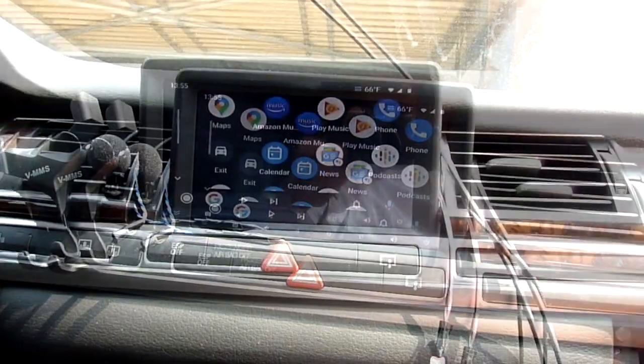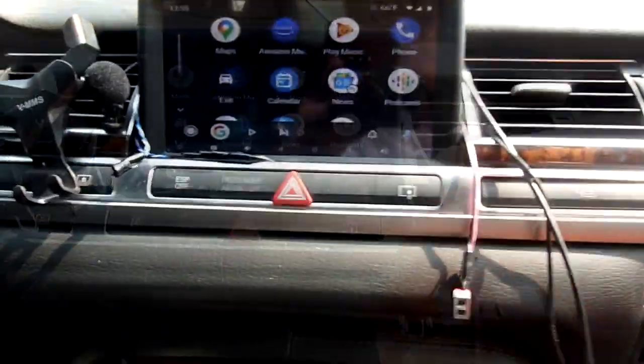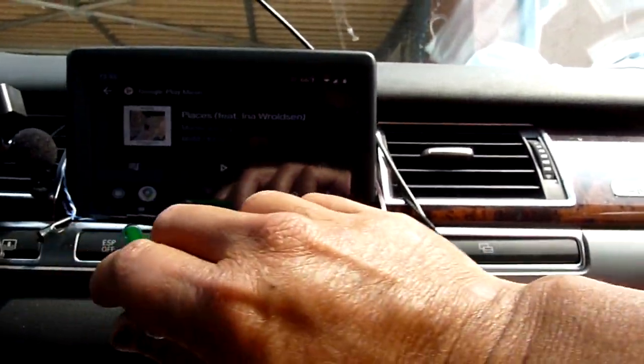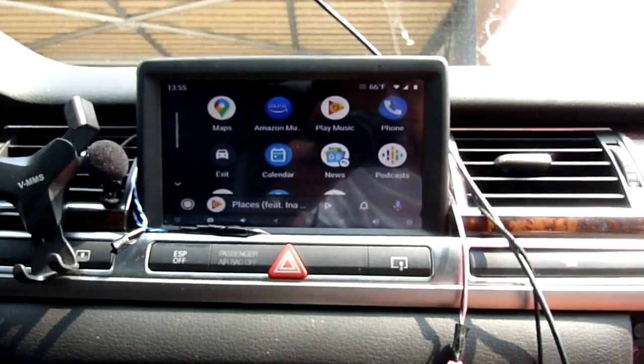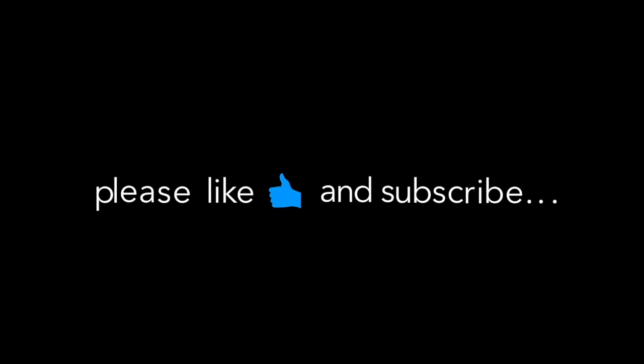Okay, so with the phone that's connected it's actually working really well with the new Android Auto. So there's no reason for you not to install the Android Auto system on your MMI 2G.